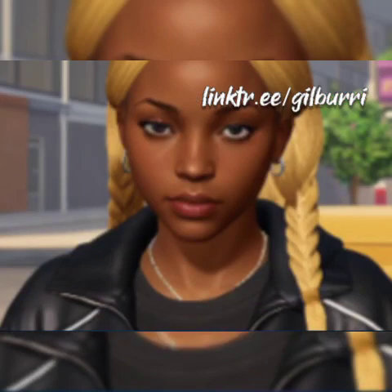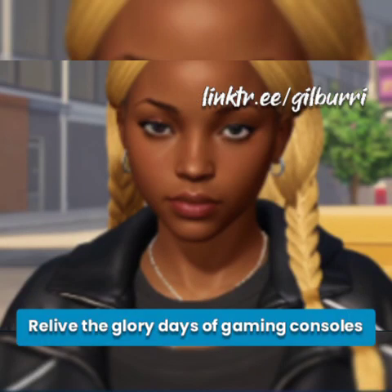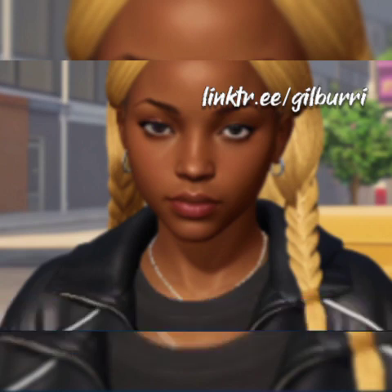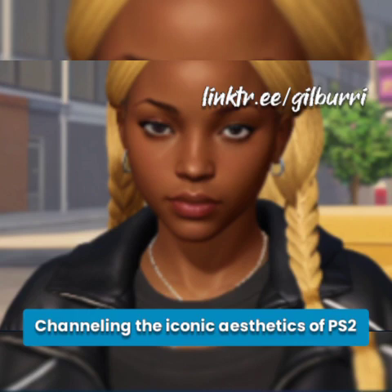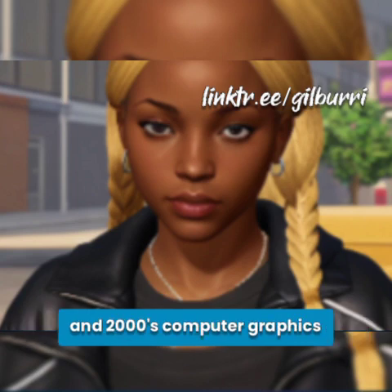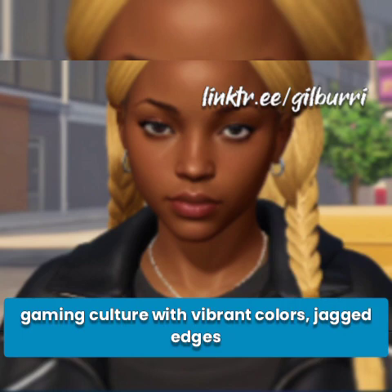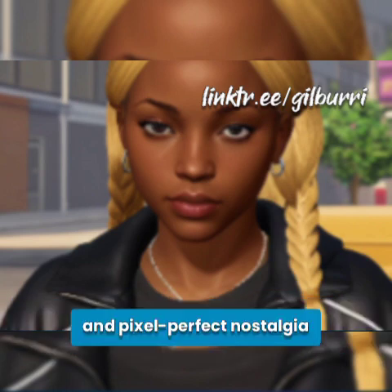Video game nostalgia. Relive the glory days of gaming consoles past with the retro video game style prompt. Channeling the iconic aesthetics of PS2 and 2000s computer graphics, this style captures the essence of retro gaming culture with vibrant colors, jagged edges, and pixel-perfect nostalgia.